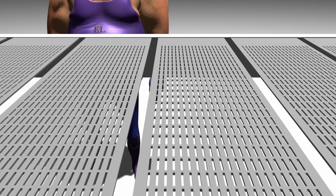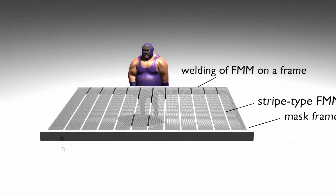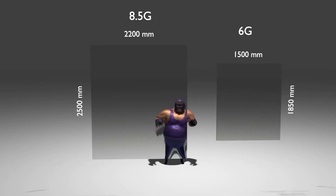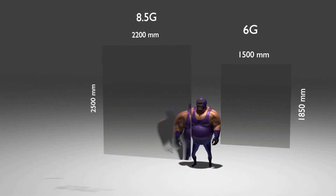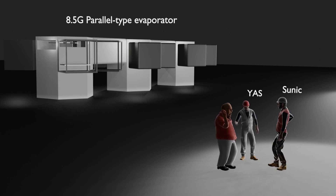In the 6th generation equipment, the problem has been solved by dividing the mask into strips to prevent sagging, pulling it tight and welding it to the frame. But as the size of the equipment is expanded to the 8.5th generation, the problem becomes more serious. Since the 8.5th generation substrate has twice the area compared to the 6th generation substrate, it is almost reaching its limit in preventing fine metal mask sagging with the conventional horizontal deposition method. LG Display is known to be looking for a way to use a fine metal mask in the 8.5th generation while maintaining the horizontal deposition method.